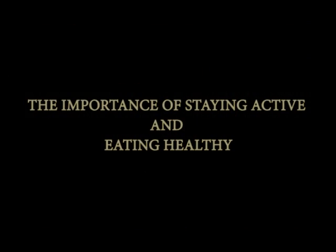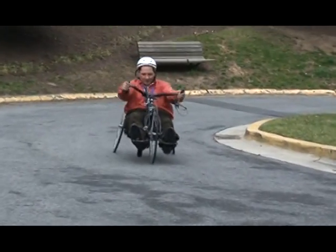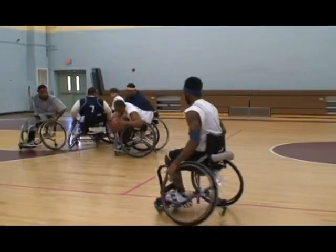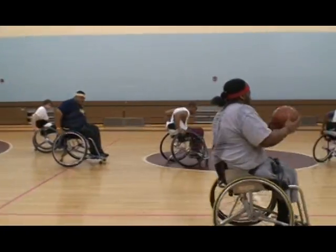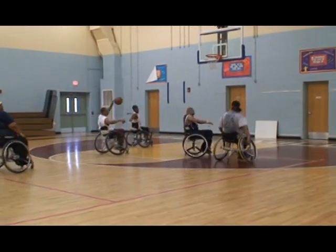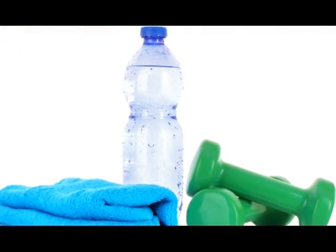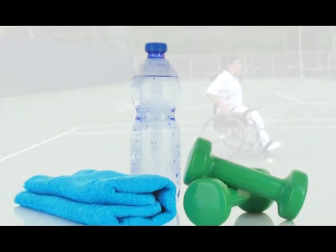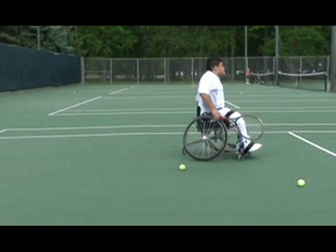The importance of staying active and eating healthy: physical activity has many health benefits and is important for your health and circulation. However, excessive sweating and moisture resulting from exercise make you an easy target for skin breakdown. When exercising, use towels for excess sweat and wear lightweight or loose clothing to help skin breathe. Don't stay in wet clothing after exercising.